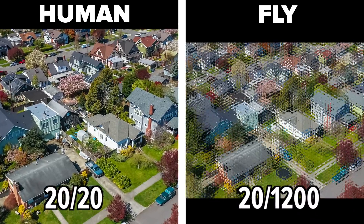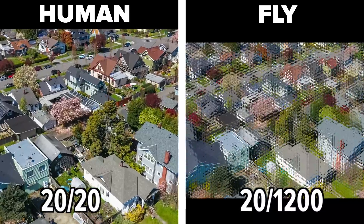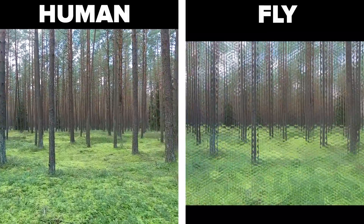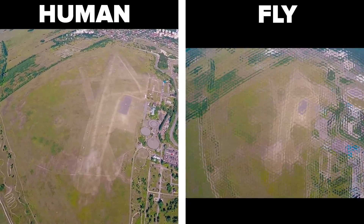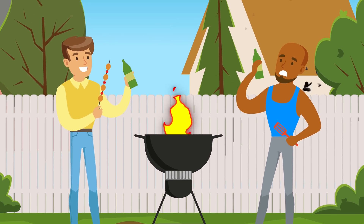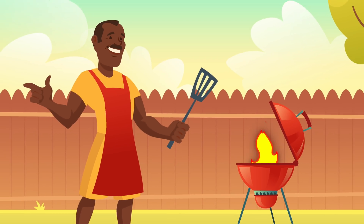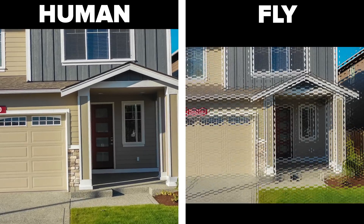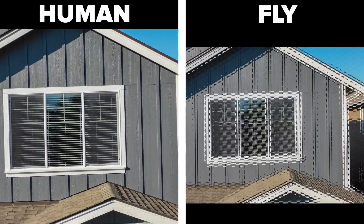Think about it like this: humans have 20-20 vision, but a fly has 20-1200 vision. It also has the benefit of having around 4,000 lenses or ommatidia per eye. Flies actually have five eyes, and they can see various colours. Studies have found that flies are very attracted to the colour blue, but the colour yellow seems to repel flies. So if you're at a picnic in the summer, maybe wear a yellow shirt. Flies also see the world with a kind of mosaic filter, because of the thousands of lenses which their eyes have.